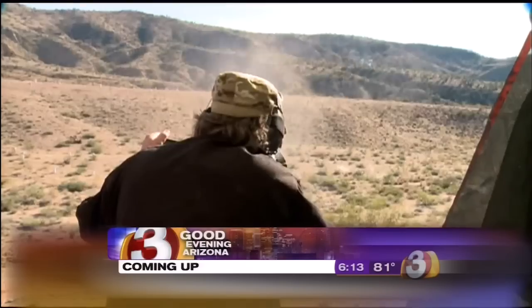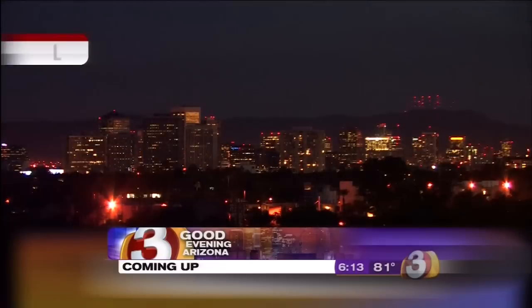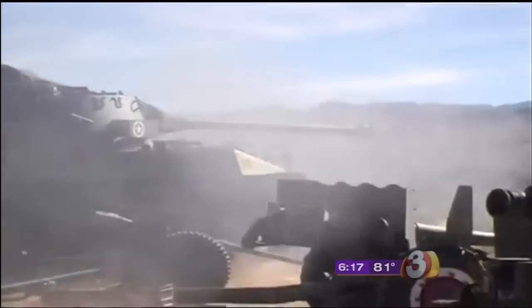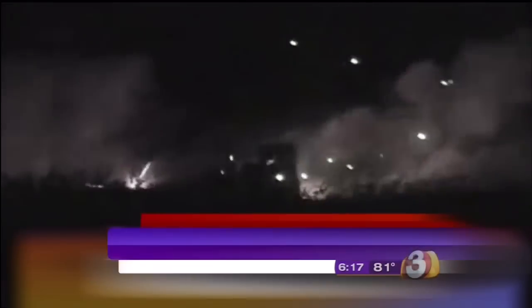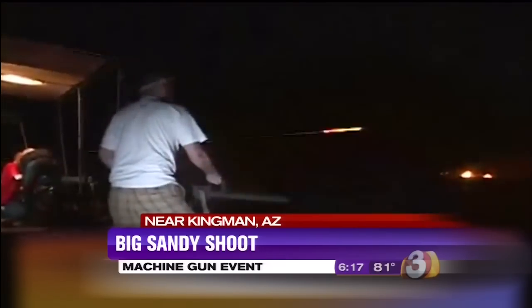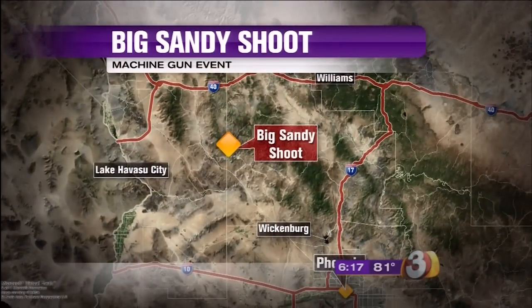Still to come tonight on Good Evening Arizona — kind of looked like a war zone near Kingman today, armed with machine guns. The machine gun shoot happens twice a year and attracts hundreds of people. It takes place in Arizona's high western desert along the Big Sandy Wash south of Kingman. We sent Steve Ryan there to check out the amazing display of firepower.